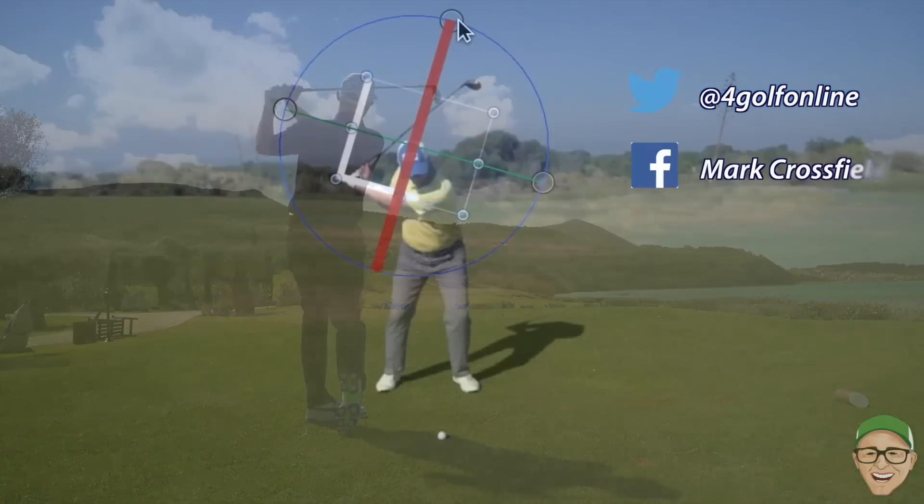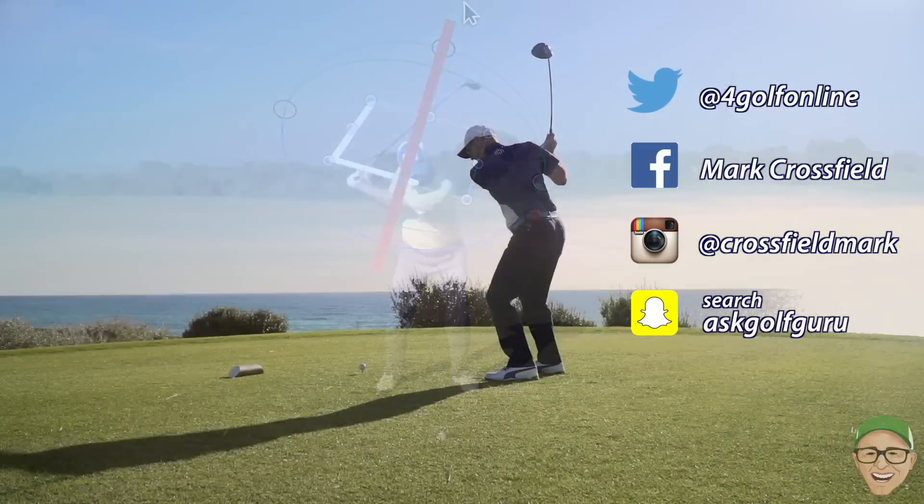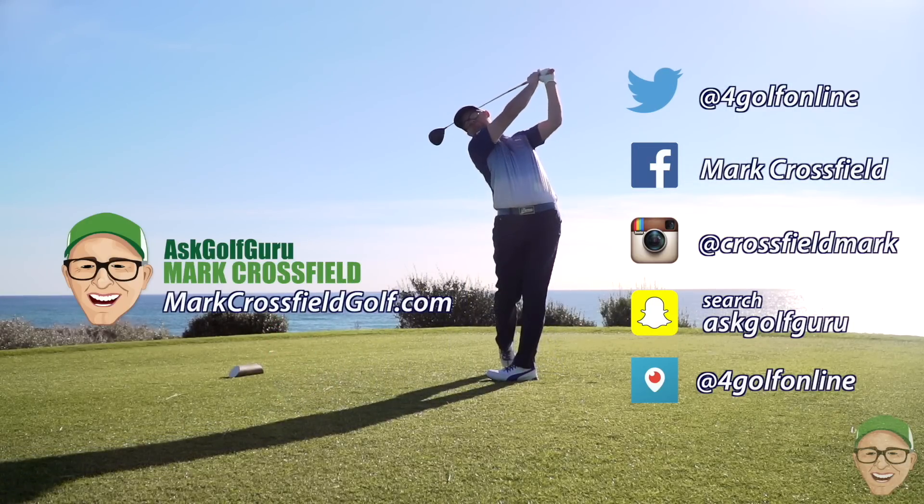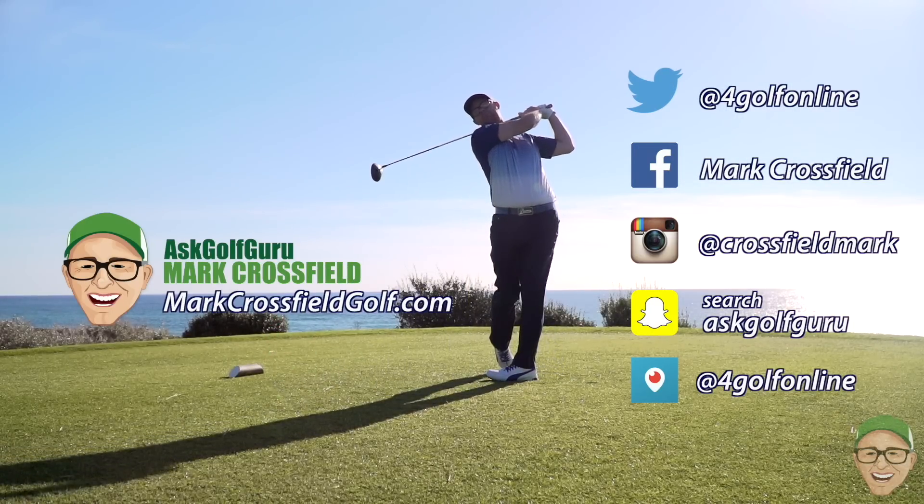Follow me on Twitter, Facebook, Instagram, Snapchat, Periscope - all the normal social places. Come and visit my new website, MarkCrossfieldGolf.com. See you over there.